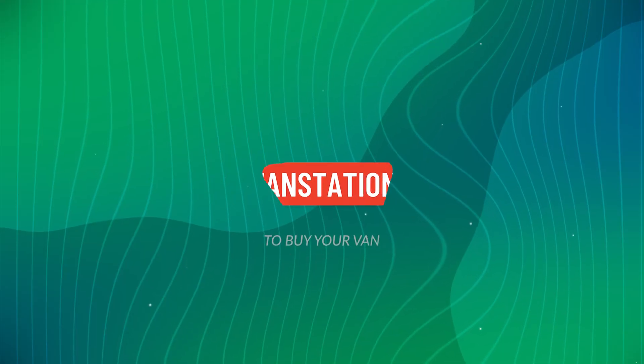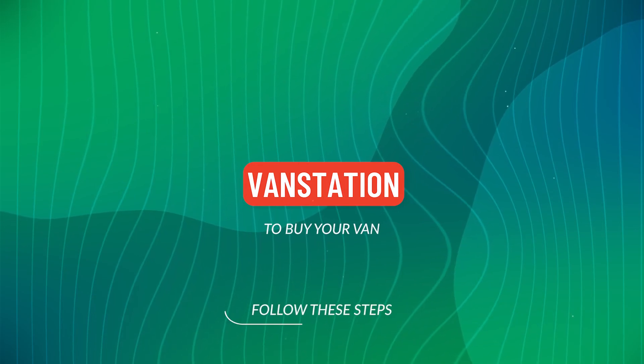Alternatively, call or WhatsApp us on 07...